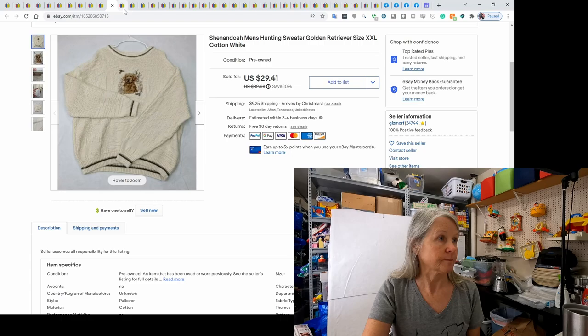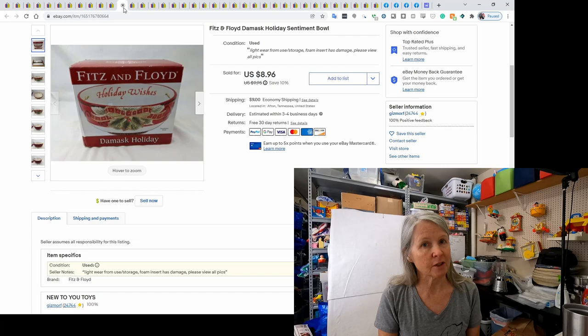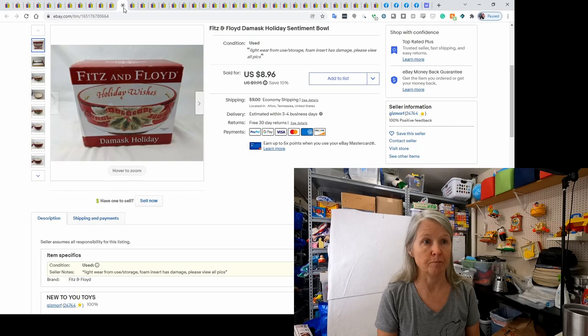This is Fitz and Floyd. For the most part it doesn't get a whole lot of money, though some figurines, play sets, and buildings do better. If I'm paying a dollar for it, I don't mind picking it up. This sold for $8.96. I think I sold one on Facebook recently too.